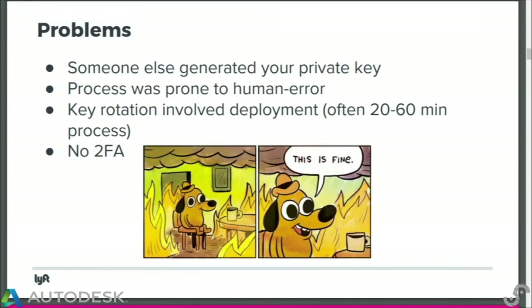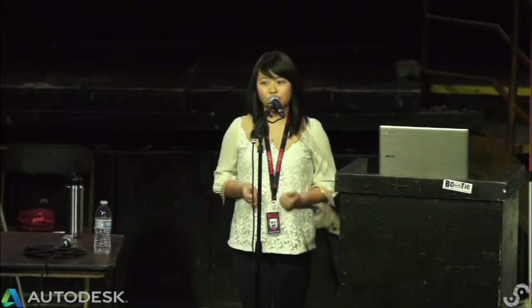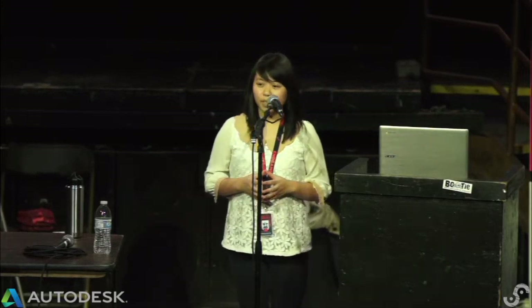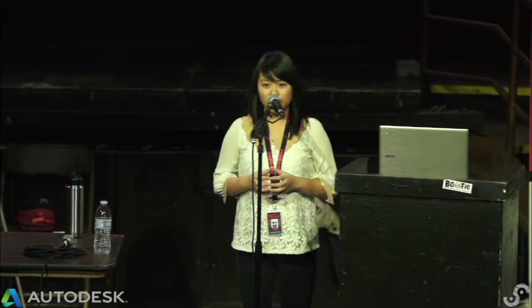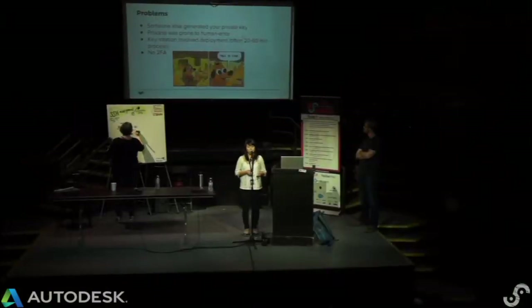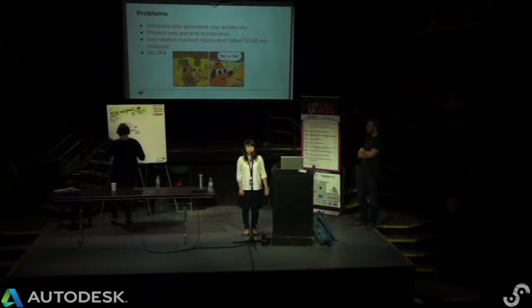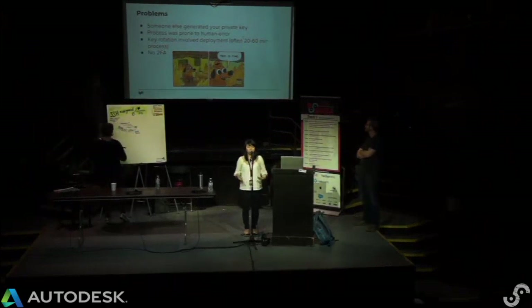That worked well for a while. Engineers had laptops with the SSH key already provisioned, able to SSH from day one using the private key into any instance on our fleet. But there were a few problems. The engineer themselves didn't make their own key — this was done by IT. Someone else potentially knows your private key, and we had to make sure IT followed the right process to generate a secure enough SSH key pair. We couldn't have certainty that the key wasn't stored somewhere else during the process.